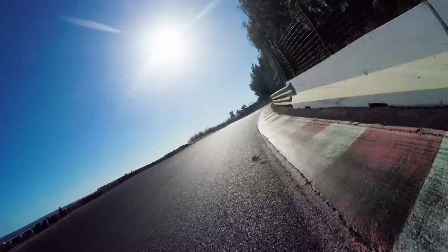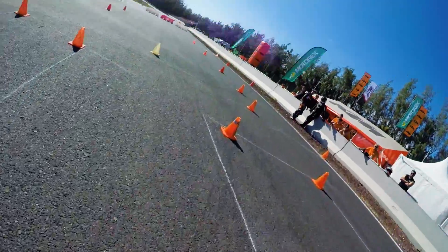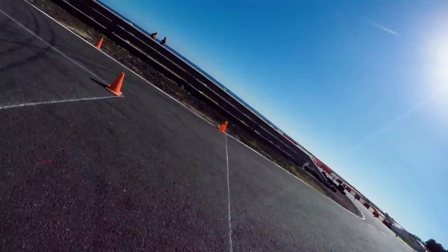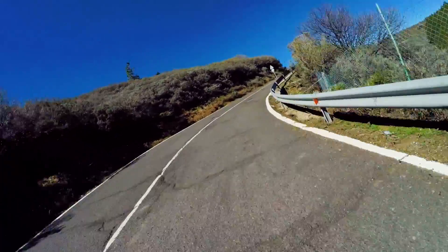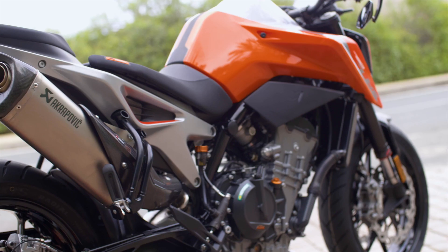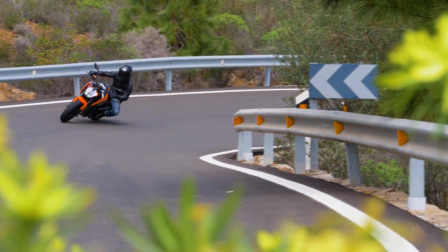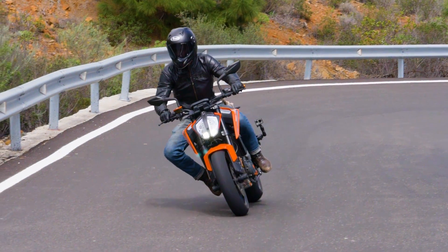We've taken it to the racetrack and it handled great. We also did a very slow Gymkhana course — the bike's agile enough to go around that with no problems. Then we spent loads of time today on the street, not just on smooth tarmac but also on bumpy roads, and it works fantastically. Chassis, engine — you're not going to believe how well it all works together.